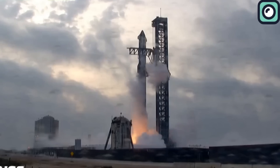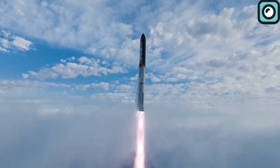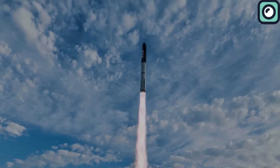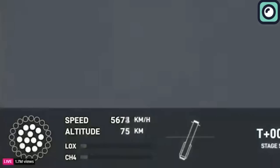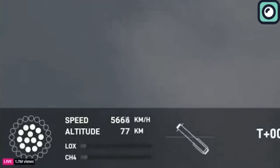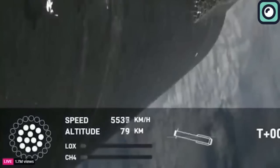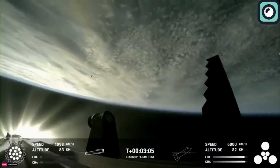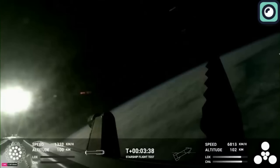This achievement followed two previous attempts where the rocket failed to reach orbit. The third test began with the ignition of all 33 Raptor engines on the Starship, enabling it to leave the launch pad and ascend into the sky. The Starship continued its mission into space, where it was supposed to demonstrate various technical capabilities, including engine restarts and maneuvers in the vacuum of space. The Super Heavy booster attempted a boost back burn to return to a planned splashdown point in the Gulf of Mexico, but encountered problems that led to its destruction just meters above the water.